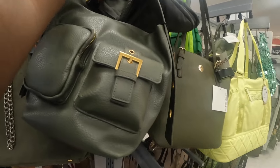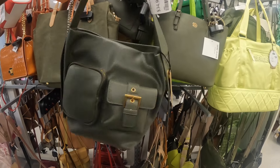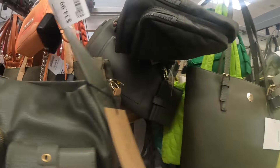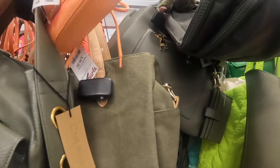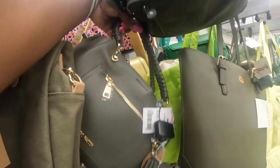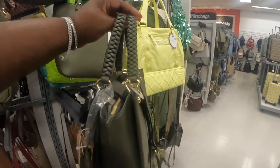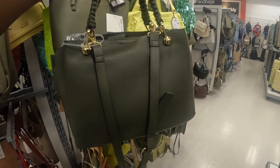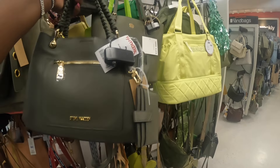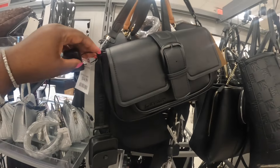I do like this Steve Madden for $35. I like that green Steve Madden at the bottom. Oh, this is a pretty Steve Madden right here — let's see, I like the straps on it. $35, it's pretty. All right, we're back to what we've seen, and they have this one in black. This Steve Madden is $35.